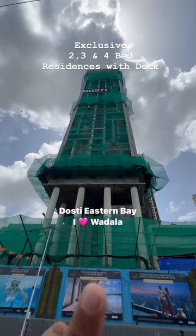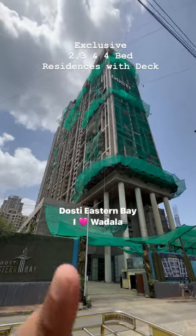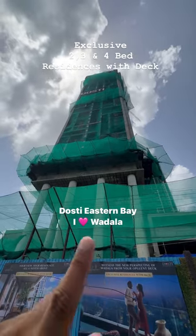Dosti Eastern Bay — SOBO starts here. Superb connectivity with the Eastern Freeway just 5 minutes away. Reach BKC in just 9 minutes and Fort in just 20 minutes.